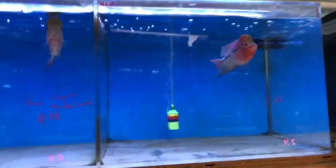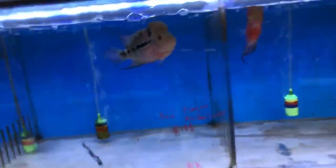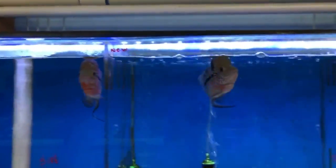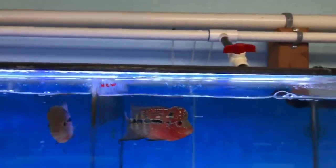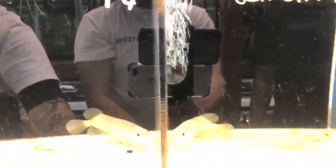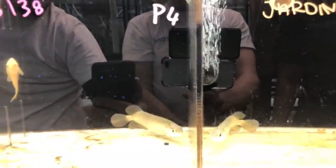We have more flower horns here — slightly smaller, younger red dragons. These guys go for $188. If you like monster fish, let us know — we carry a lot and can look for specific ones. We also have jardini arowanas at $138 — a really good size and healthy fish.